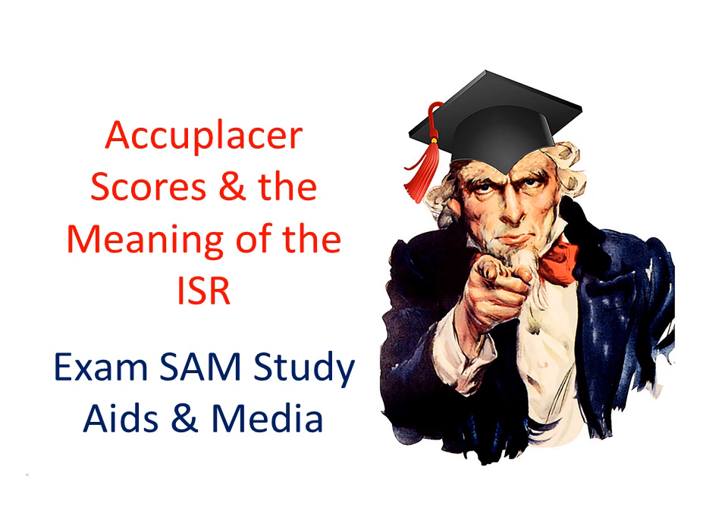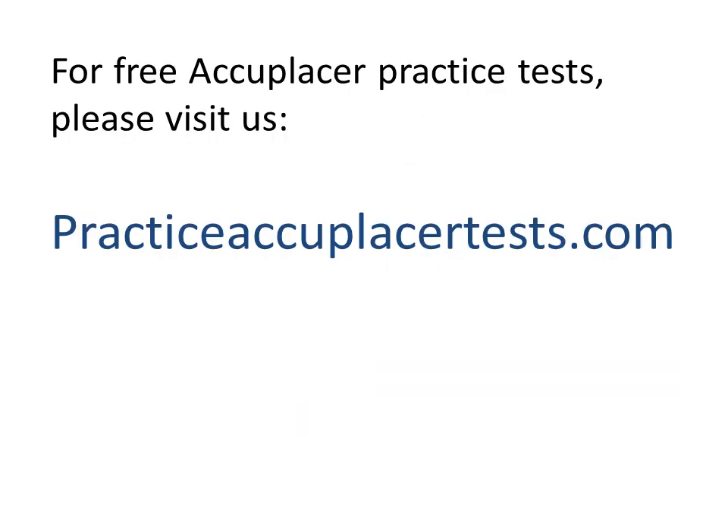Welcome to another great video by Exam Sam, Study Aids and Media. In this video, we're going to look at Accuplacer scores and the meaning of the ISR, or Individual Score Report. For more great free Accuplacer practice tests, please visit us at practiceaccuplacertest.com.